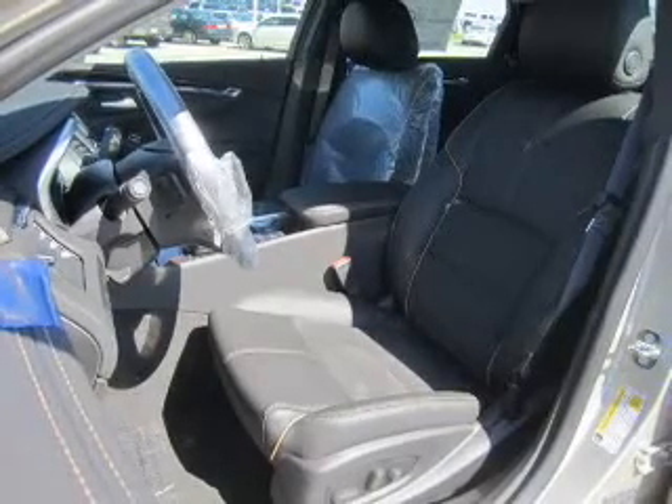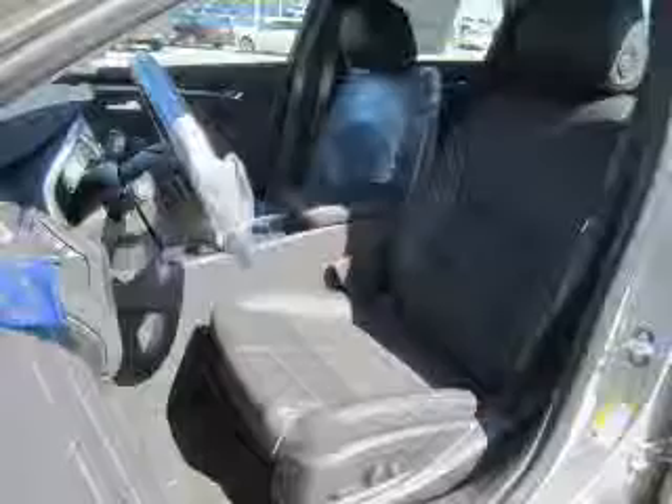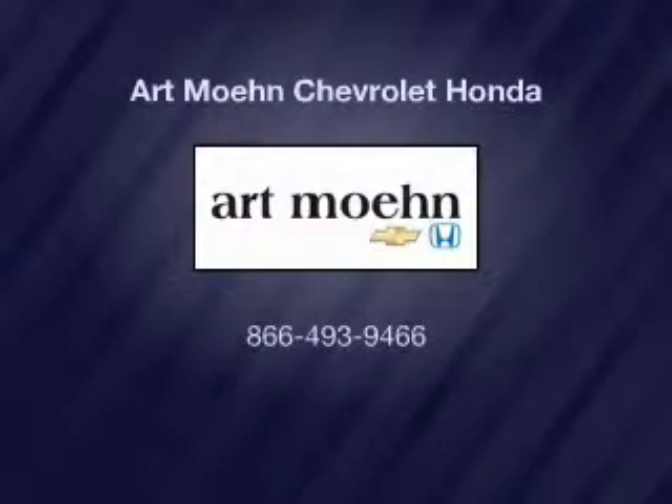Our website offers more information on all of our vehicles. Call us today to start test driving, and click view. Thank you.